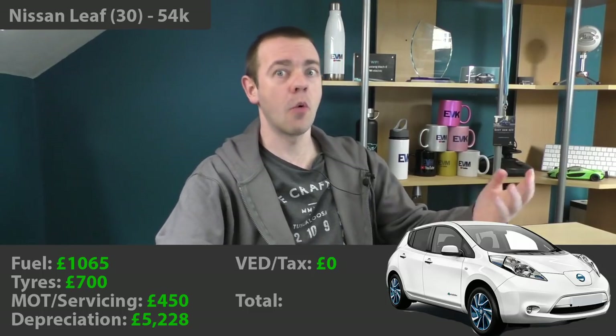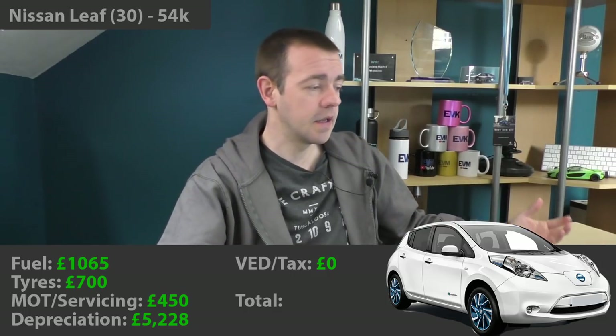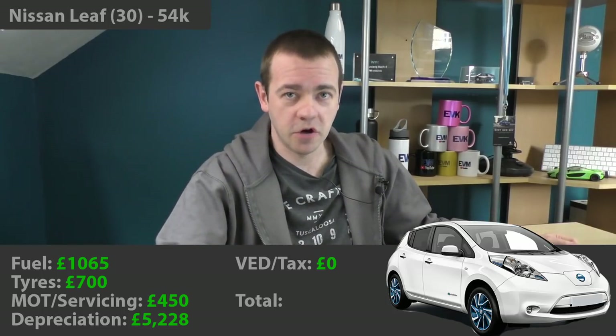VED, or car tax, is of course zero for the Leaf — for any electric vehicle at the moment. Zero cost there.